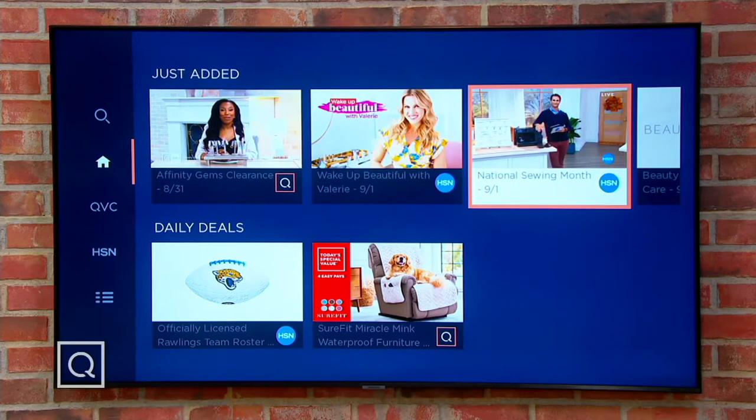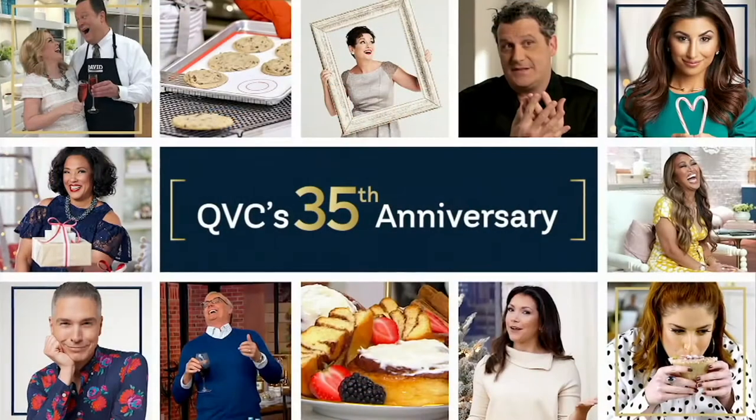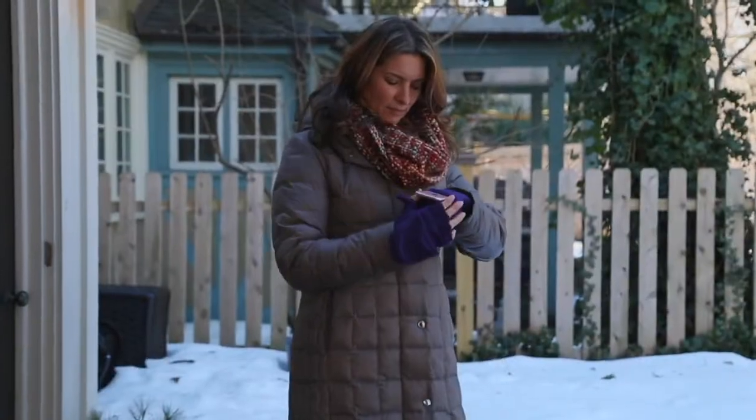Gary and I are always on there somewhere. I don't think we have an all Carolyn and Gary channel yet, Frank — I'm just underlining that word 'yet,' and there will be squirrels.